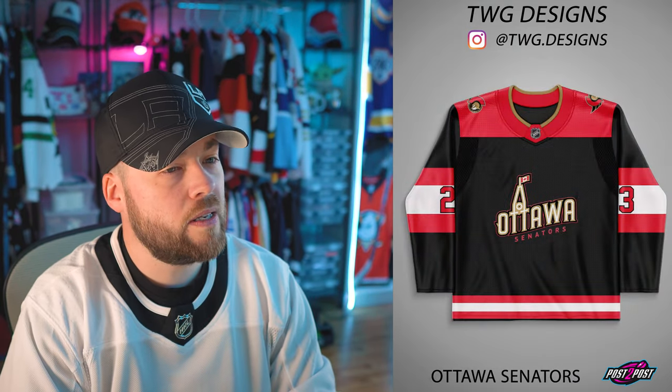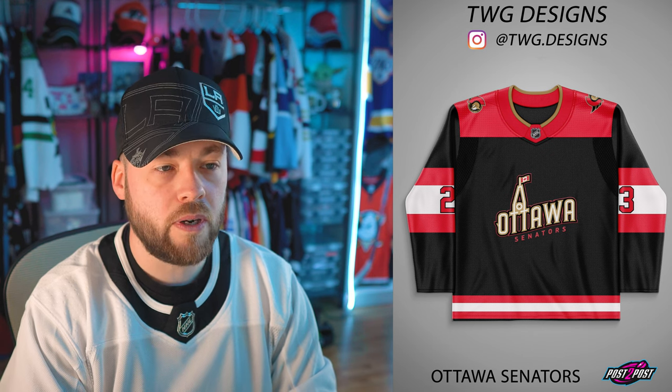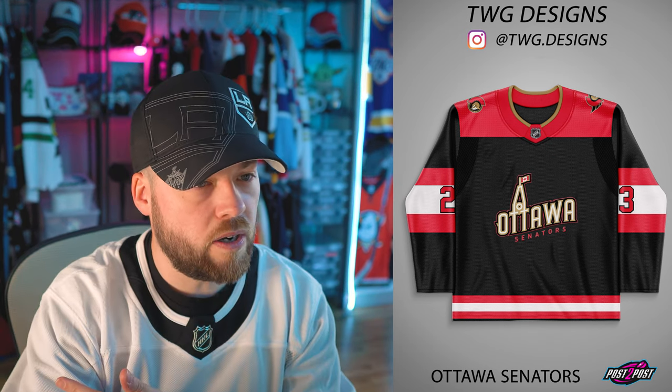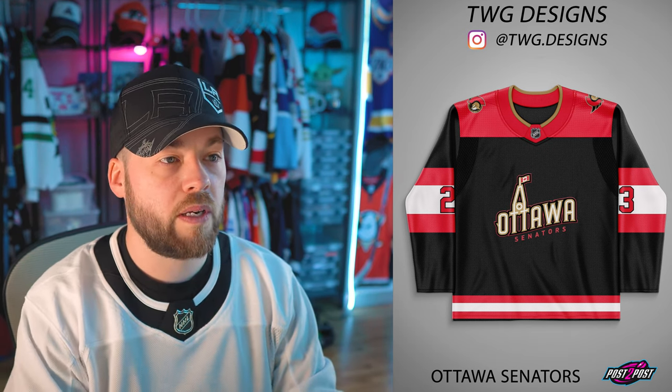Ottawa Senators — I like the arms, I like the bottom of the jersey, and I'm okay with the logo actually too. I feel like I'm missing something up top though. We have white or off-white in the arms and the bottom and the logo, but we don't have any of it up top. Maybe make that bronzy color at the top of the neck white, just to provide some balance — I feel like it's missing some of that white up top. It's good though.